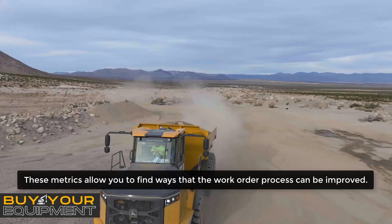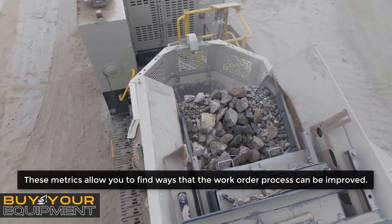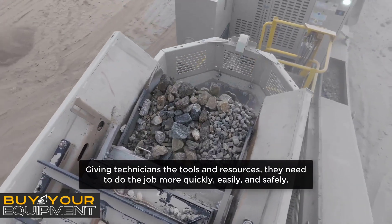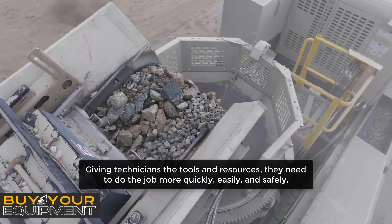These metrics allow you to find ways that the work order process can be improved, giving technicians the tools and resources they need to do the job more quickly, easily, and safely.